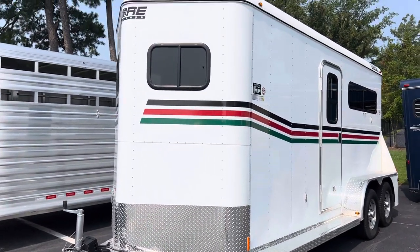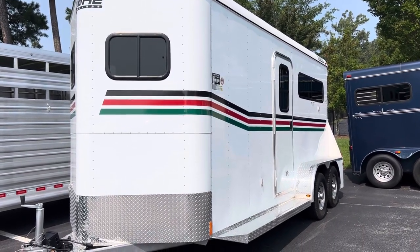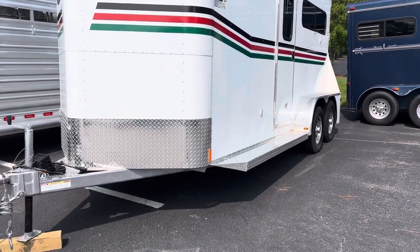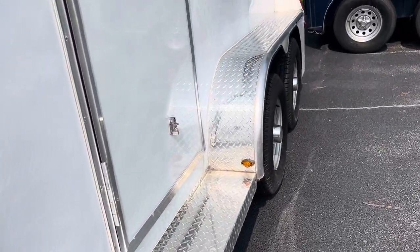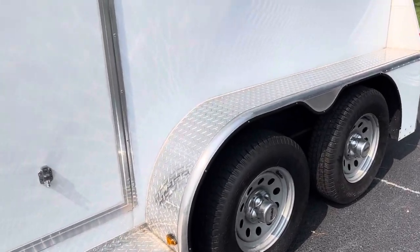Mr. Gore always puts windows in the nose of the trailer — nice sliding windows — along with sliding hip windows and a sliding window on the dressing room door. We've got diamond plate on the nose and nice wide diamond-plated running boards, which fit a larger foot more easily so you can get on and off without slipping. There's diamond plate on the fender box as well.